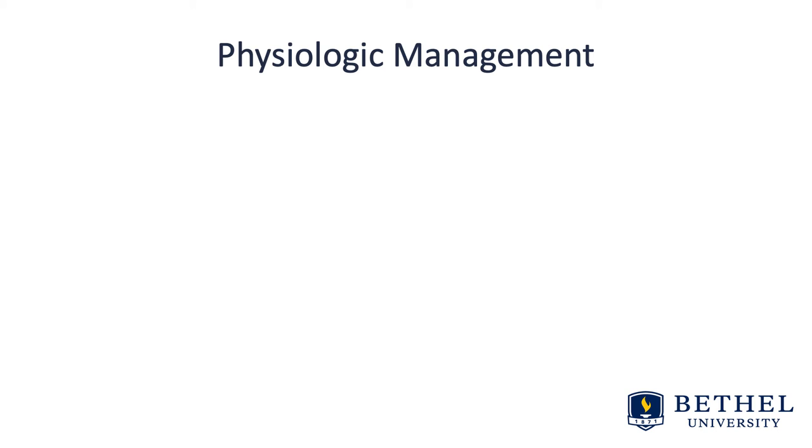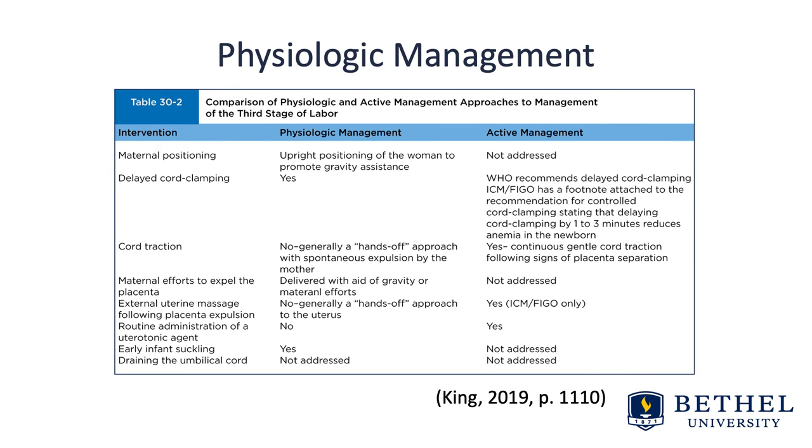However, in the case of a postpartum hemorrhage, especially in a low resource setting, active management is recommended, as follow-up interventions and medications are not usually available in low resource settings. Take a look at the table in Varney titled Comparison of Physiologic and Active Management Approaches to Management of the Third Stage of Labor.